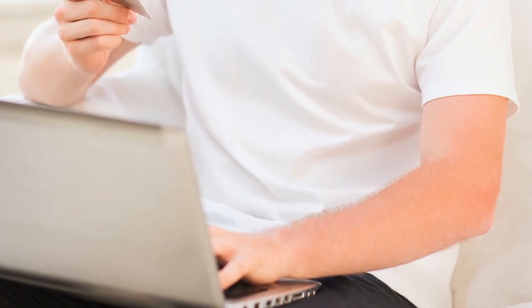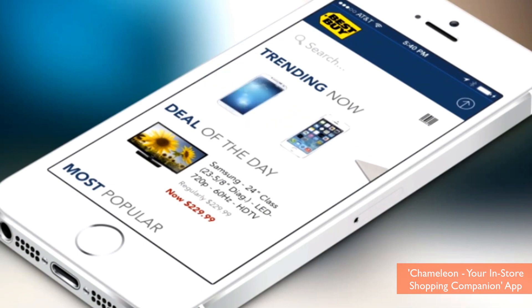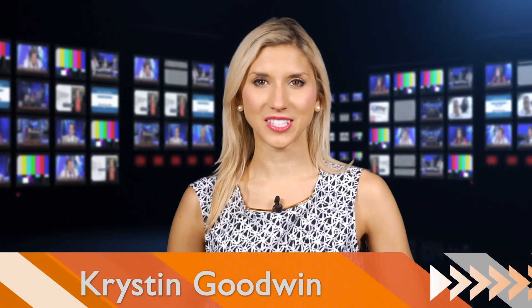Shoppers get ready! Before you race to your computers for Cyber Monday, there are a few helpful apps that can save you time and money. Hi, I'm Kristin Goodwin with Buzz60 and here are a few apps to snag the best deals online.